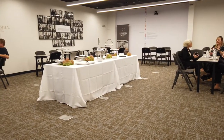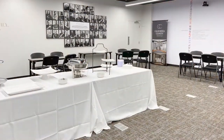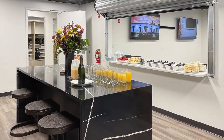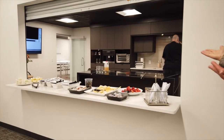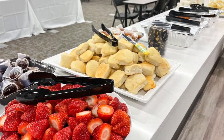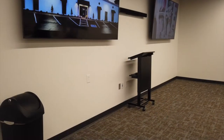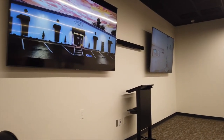Another part of the building that we're very excited about is having our very own training room. We'll use this room for meetings, training, and different things that go on, but we also want other organizations and companies to use this space. It ties right into our break room so food is easily accessible. We've got the TV monitors and the whole audio-visual setup, making it the perfect environment for any type of training or meeting.